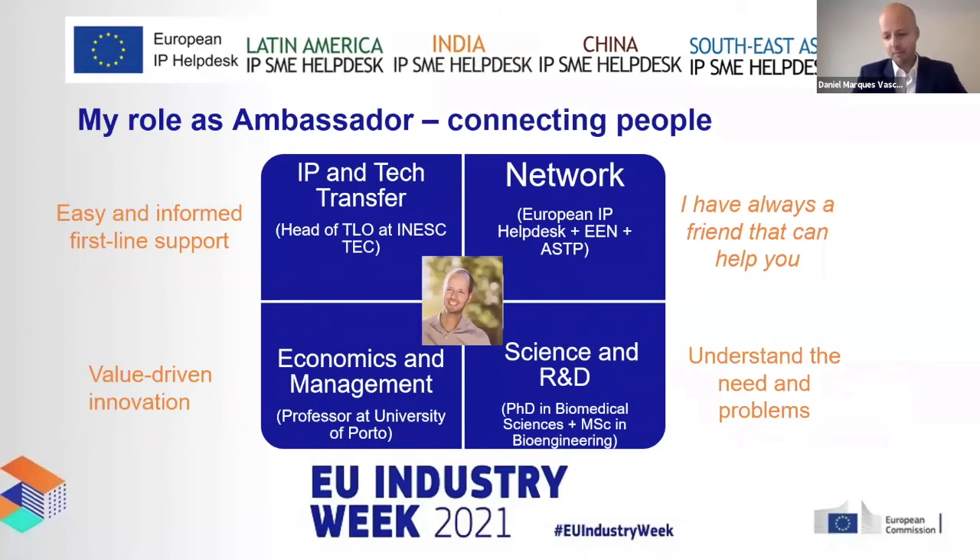As an ambassador my mission is to connect people. When Portuguese SMEs or other SMEs contact me, the benefit is that I play several roles: I am Head of the Technology Licensing Office at NashTech, part of other networks, a professor at the Faculty of Economics and Management, and I have a background as a biomedical researcher. This allows me to understand their needs and connect them with someone who can help create value and raise IP awareness.